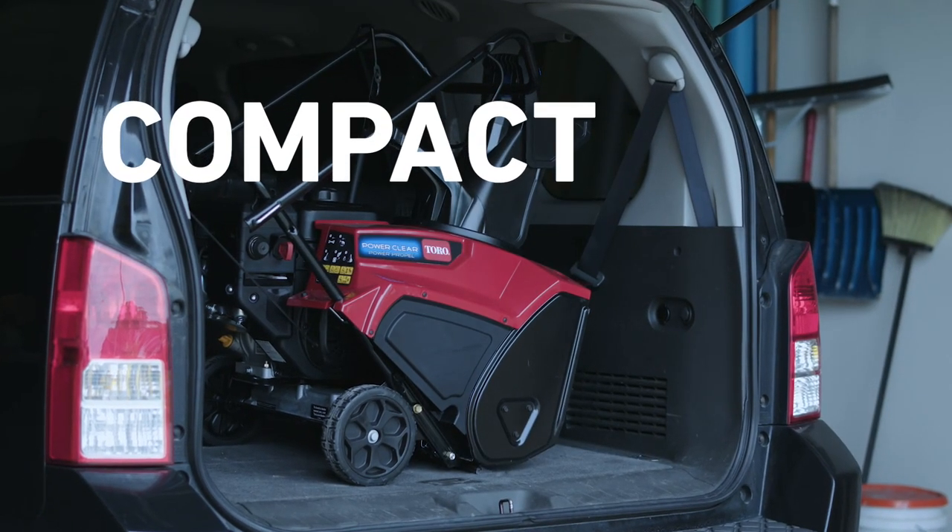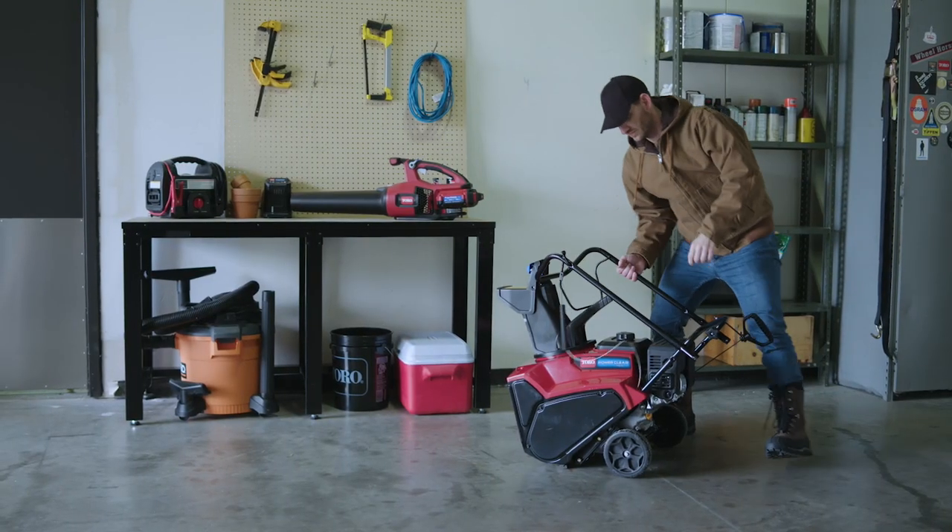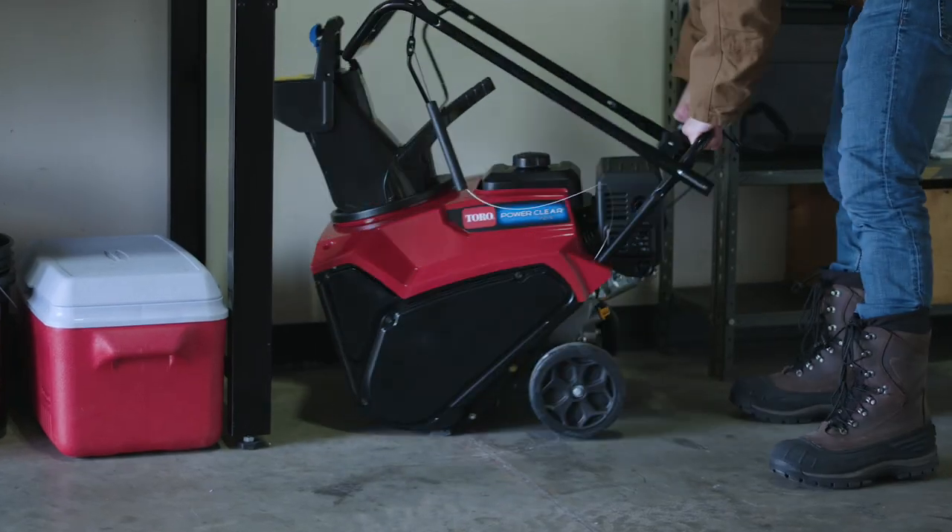All this power is packed into a compact size, so you can haul it around and stow it away, leaving room for what really matters — the fun stuff.